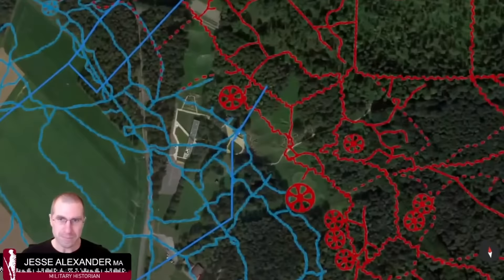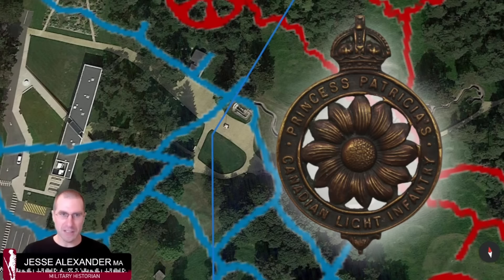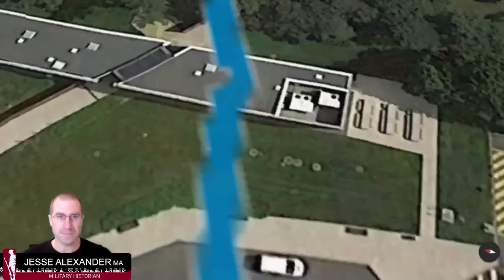We dive down into the Third Division sector. This particular part of the front line was held by a very famous Canadian infantry regiment — the Princess Patricia's Canadian Light Infantry, the PPCLI for short — and they are using the Grange Subway. Let's go right into the Grange Subway underground.